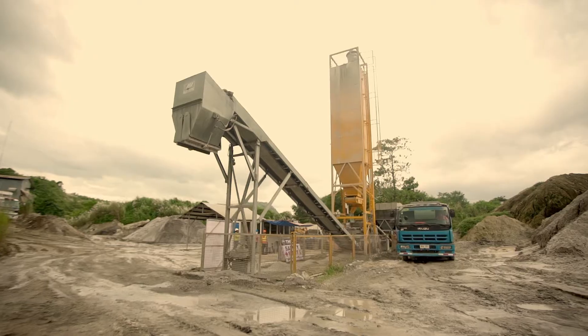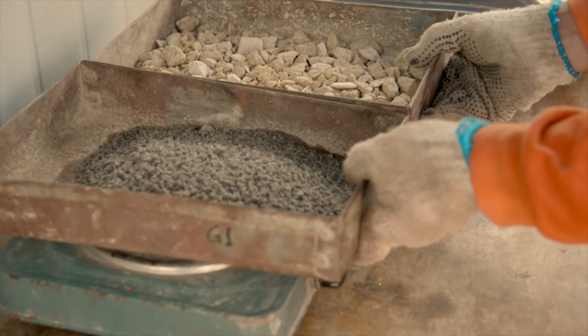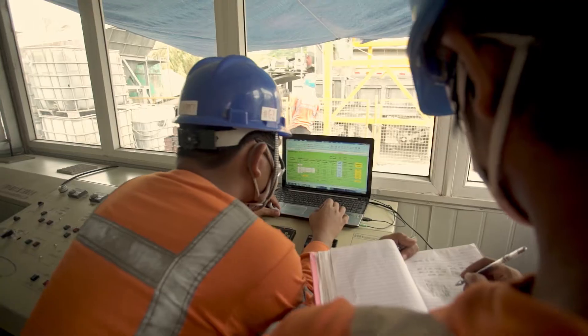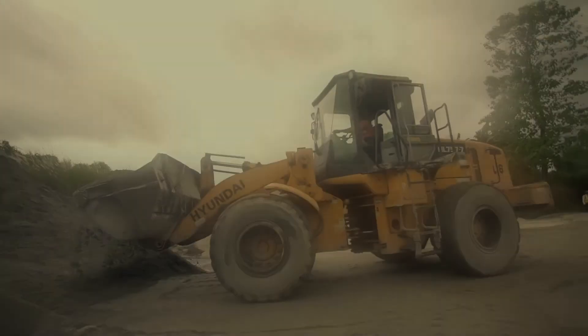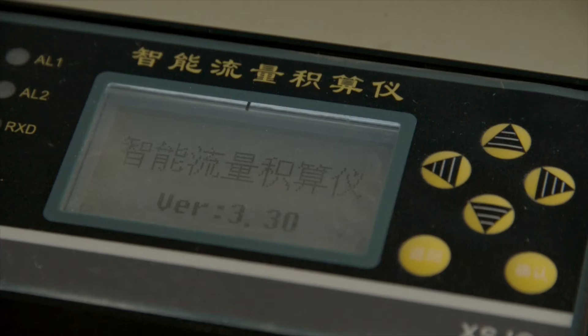Now that the site has been prepared, the batching process comes next at a ready-mix concrete plant. It is necessary to check the moisture content of the aggregates before mixing all the raw materials. Once moisture content is determined, mixing adjustments are performed through a specialized computer. This process guarantees that the ratio of cement, admixtures, aggregates and water are at optimal levels. All raw materials are then combined in the mixer, and the RCC mix is prepared.